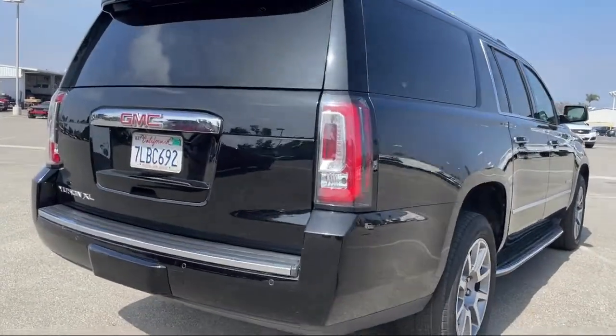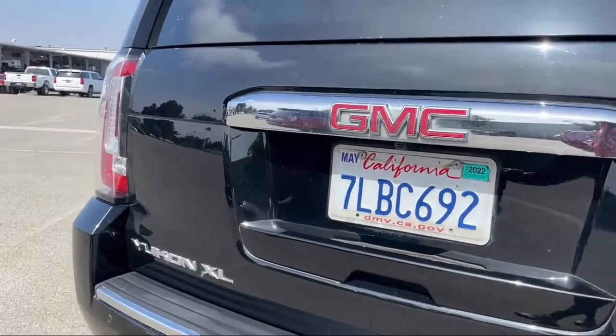It also features power outside mirrors, leather seating, cross traffic alert, heated front seats, and has less than 90,000 miles on the odometer.